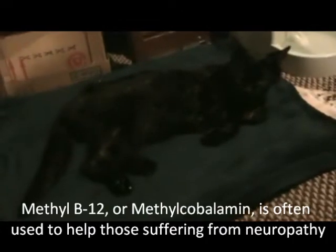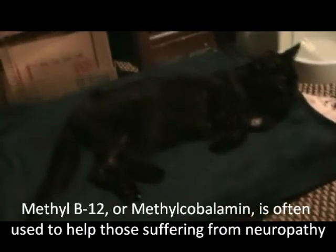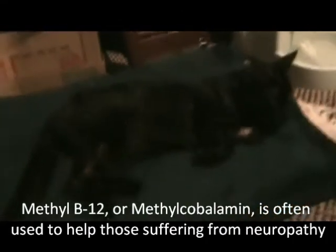I started him on what is called methyl B12. It's a methylcobalamin — a B12 supplement that goes to the spine.